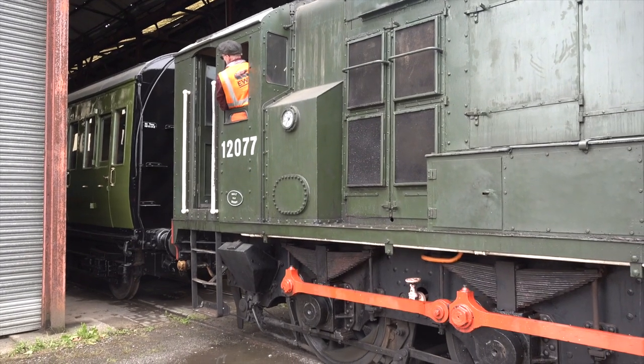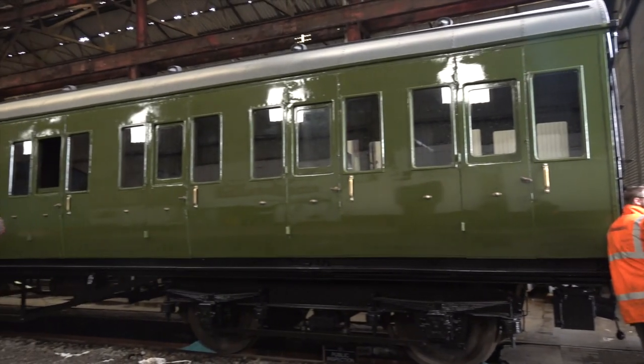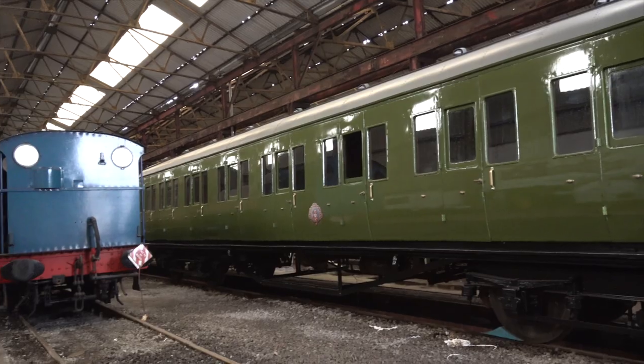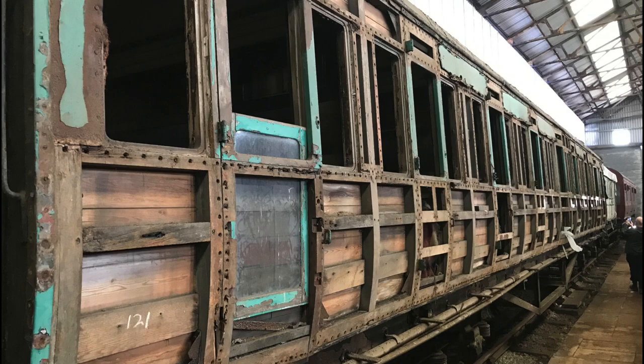The next stage of the Altrincham Society's work will be to find sponsors so that the interior compartments can be restored to their original condition. And then there is the AERPS Coach 121 to start on.